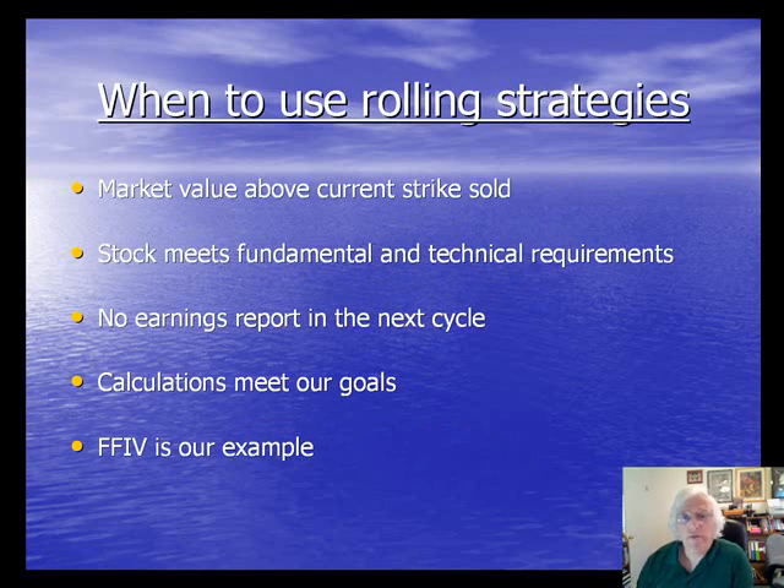First, the market value must be above the current strike sold. Let's say we bought a stock at $48, sold the $50 call, and now on expiration Friday the stock is trading at $52. We know those shares will be assigned if we take no action, and we may want to hold on to the stock and not let it get sold.